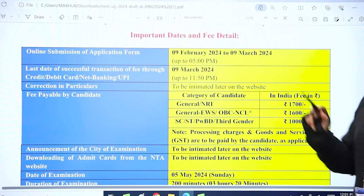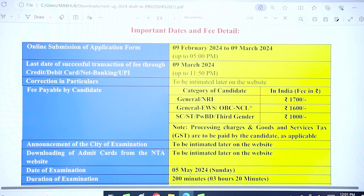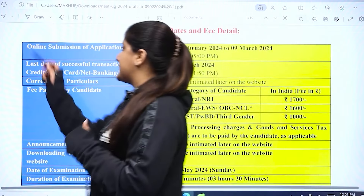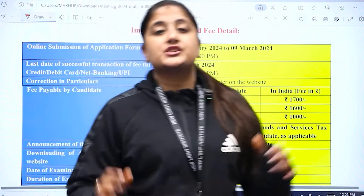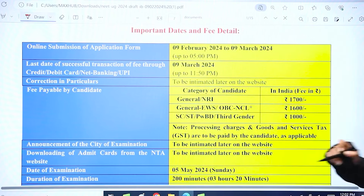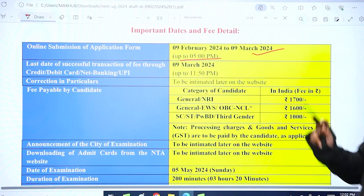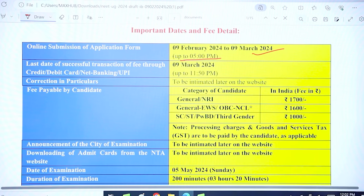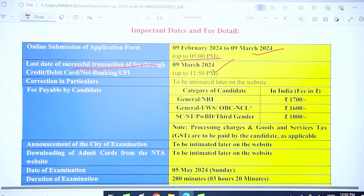Now let's talk about some important dates. Online submission of the application form began on 9th February and will close on 9th March 2024. The last date for successful transaction of fees — via credit card, debit card, net banking, or UPI — is also 9th March 2024, up to 11:50 PM at night.